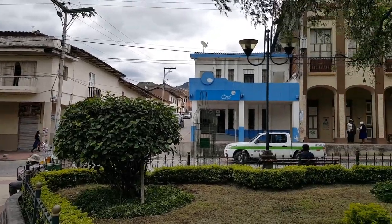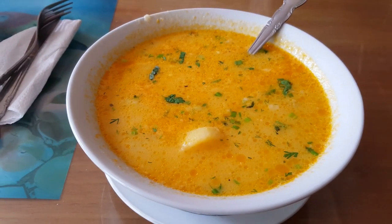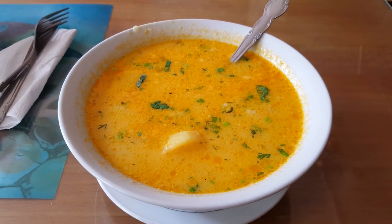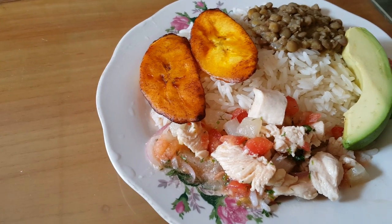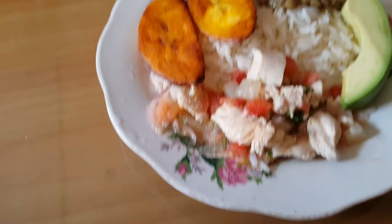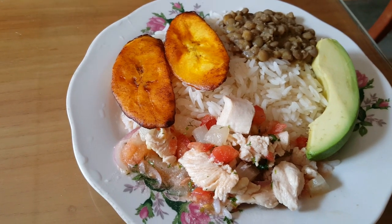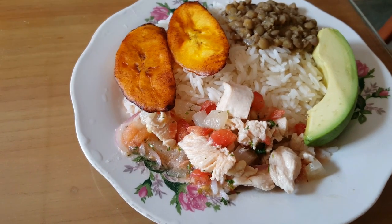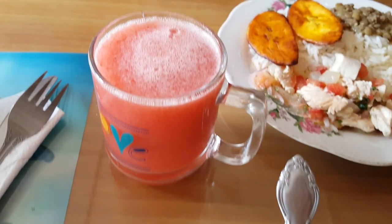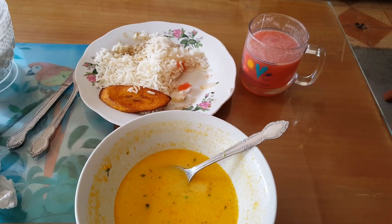It's lunchtime. Lunch starts with a soup — a potato and squash soup it's called. Then I've got a cut-up chicken breast, similar to a ceviche, with lentils, avocado, plantain, and rice. I told myself not to do the rice, but my favorite — glasses of strawberry juice.